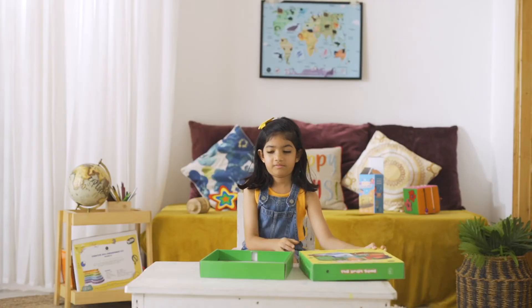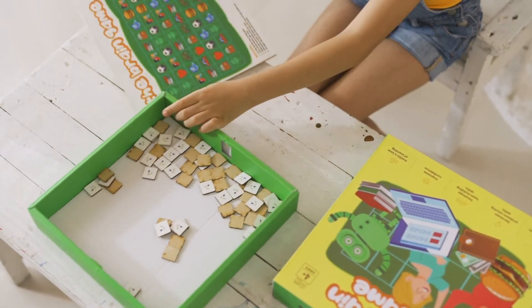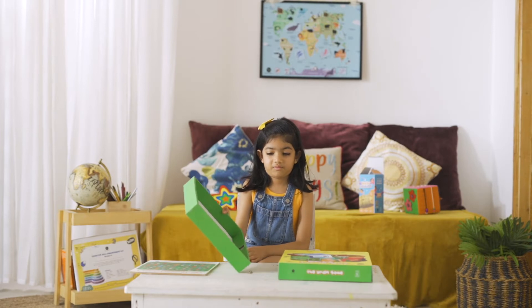This interactive wooden board game develops the memory skills for the kid and sharpens their cognitive skills, making playtime not only fun but adding value to learning.